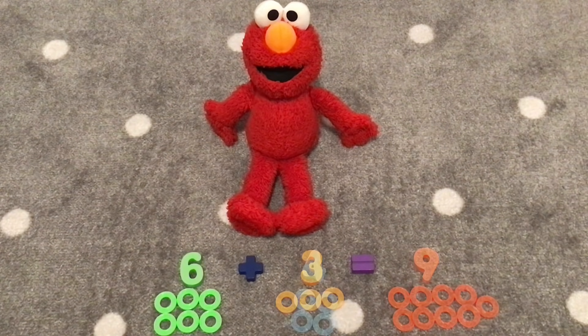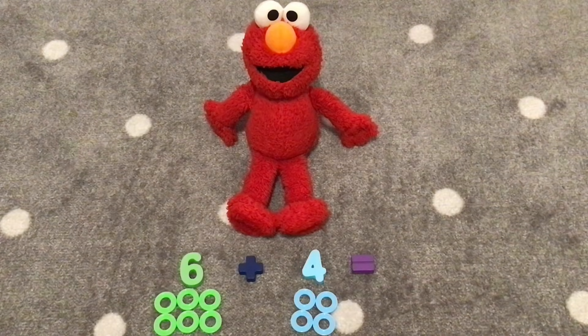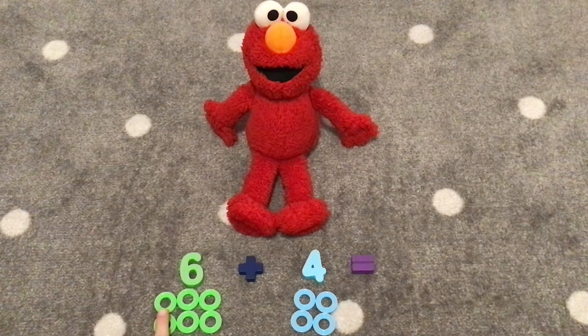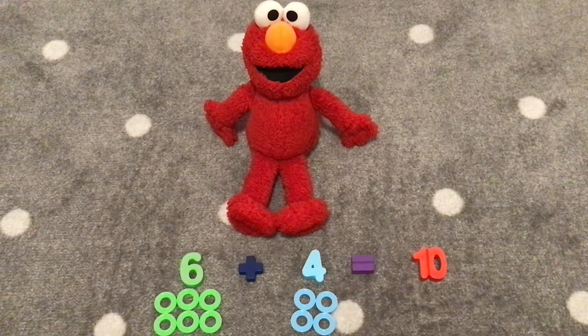Hooray! Our next addition is six plus four. What do you think six plus four equals, Elmo? I don't know! Let's count! Great idea! One, two, three, four, five, six, seven, eight, nine, ten. How many rings did we count? Ten! That's right! Six plus four equals the number ten. That's a double digit number.